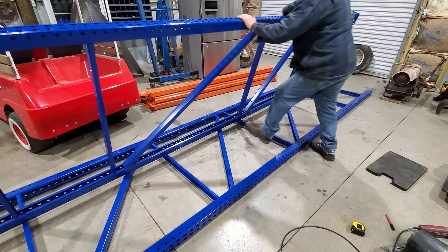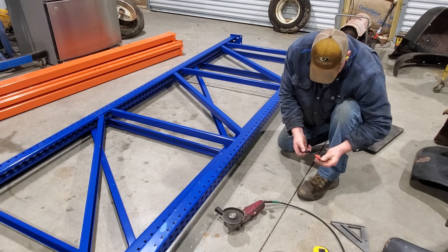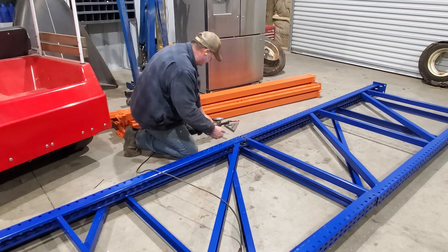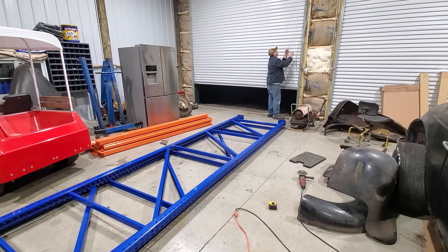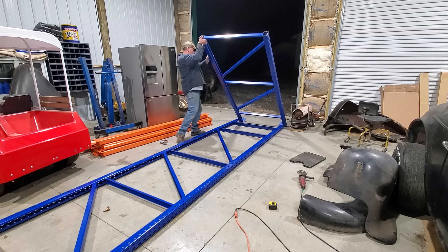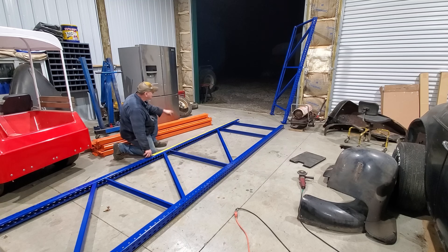Oh yeah! I ain't got the room for that in here, so she's going outside. Oh yeah! Here is one. Let's get it out of the way for now - we'll just lean her up right here. It's getting a little chilly in here, I need to hurry up and close that door.